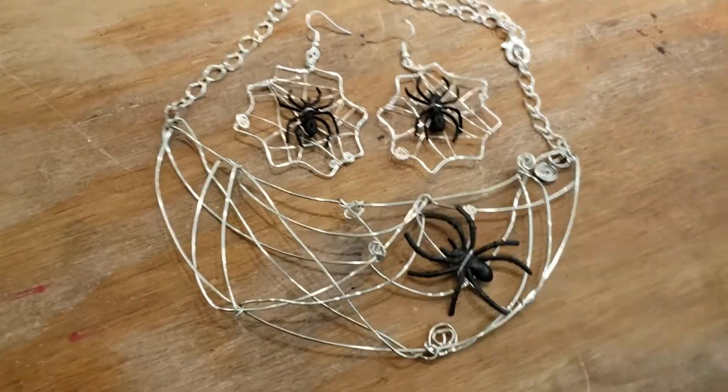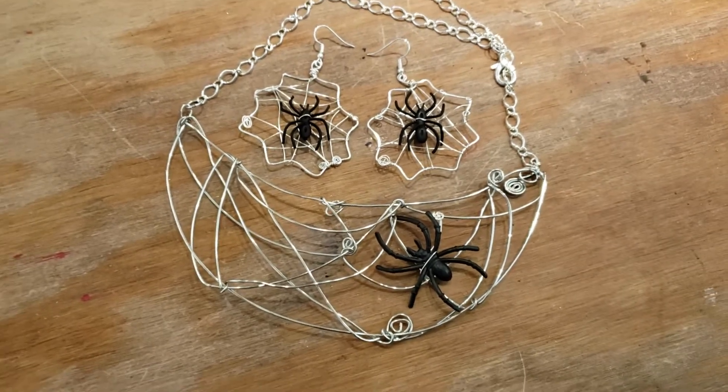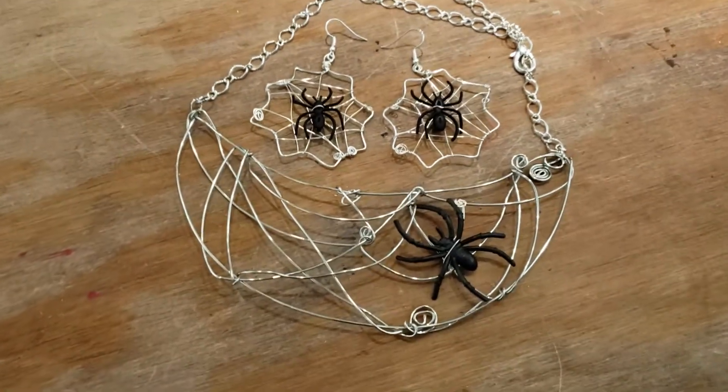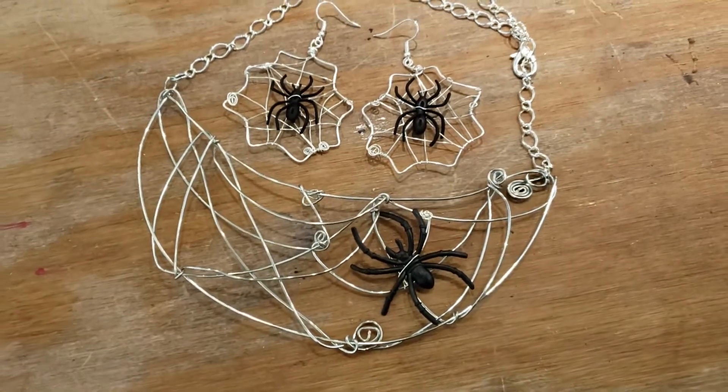What is this? Is this the creepiest looking smiley face you've ever seen? No, this is a necklace and earring set that I made for the Halloween video.